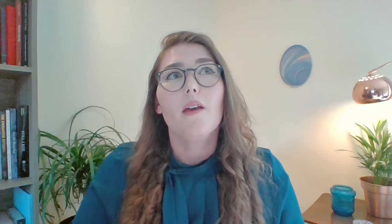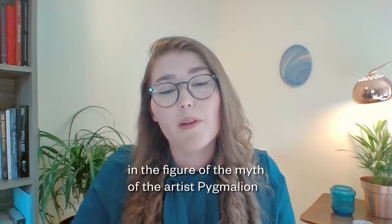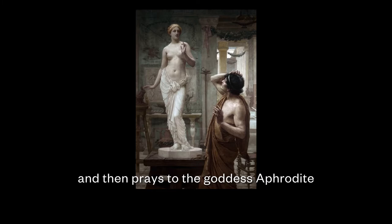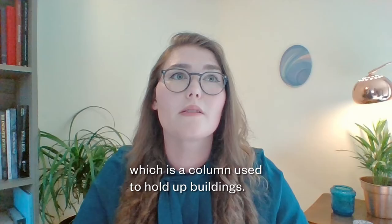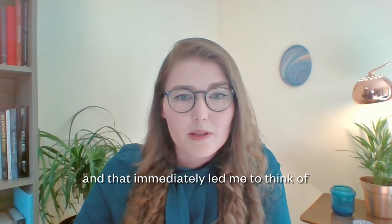That led me down a rabbit hole thinking about the really long history of thinking of women as objects and objects as if they were women, which we see at least as far back as ancient Greece in the myth of the artist Pygmalion, who carved his ideal woman out of ivory and then prayed to the goddess Aphrodite that she be brought to life. And likewise but almost conversely, there is the figure of the caryatid in ancient Greek architecture — a column used to hold up buildings. I was thinking about the idea of women becoming objects and objects becoming animate, and that immediately led me to think of more recent works like early and mid-20th century Surrealist works.